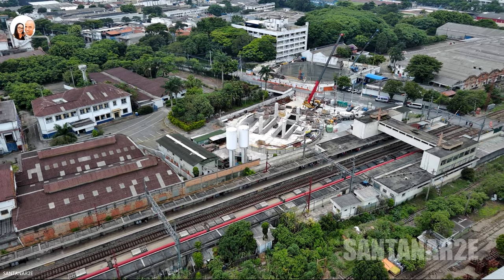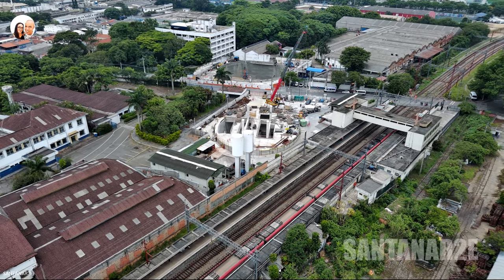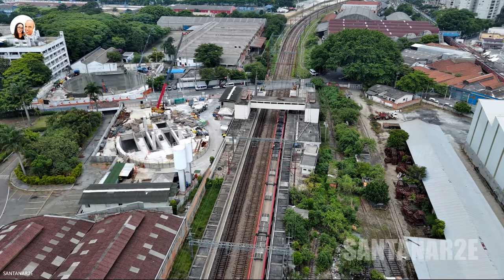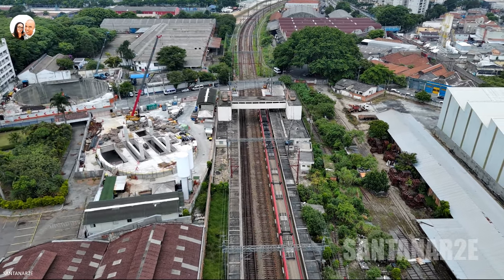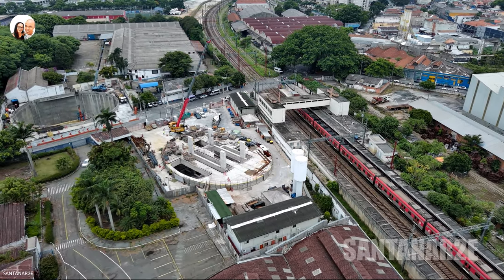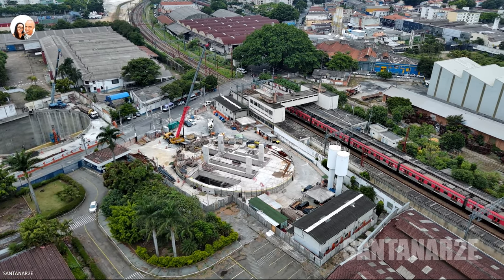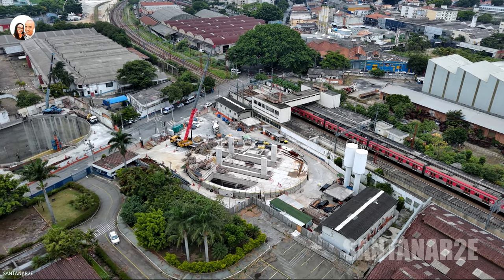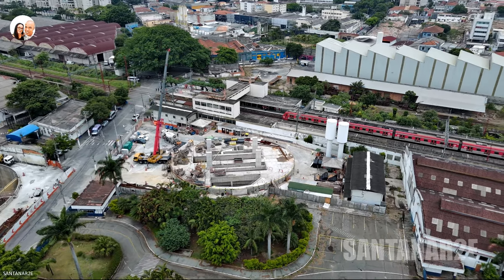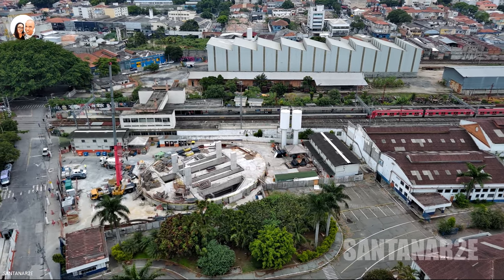The Água Branca Station is located in the Bairro Água Branca, Zona Oeste of São Paulo. The construction presents significant advancements, with construction status at 56.15%. The station will have a triple connection with Line 7 Rubi of CPTM, Line 8 Diamante, operated by Via Mobilidade. The station will have 10,329.54 m² of built area and was designed by Fernandes Arquitetos Associados for Line 6, and NW Arquitetos for Lines 7 and 8 of CPTM.